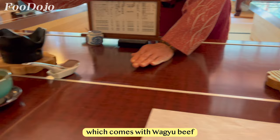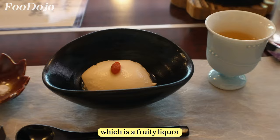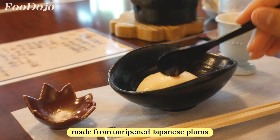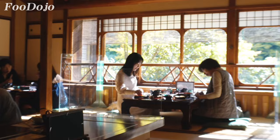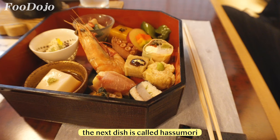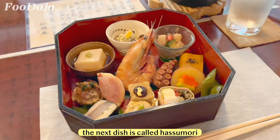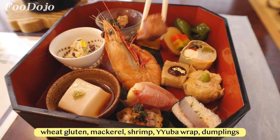We chose the cheapest and the second cheapest menus since it was our last day and we didn't have much time. Our appetizer was tofu with salt and umeshu, a fruity liquor made from unripened Japanese plums. The next dish is called hasamori, containing a variety of specialties including sesame tofu, pan with fig, boiled octopus, wheat gluten, mackerel, shrimp, yuba wrap, dumplings, simmered winter melon, conger eel, namafu, and tofu.